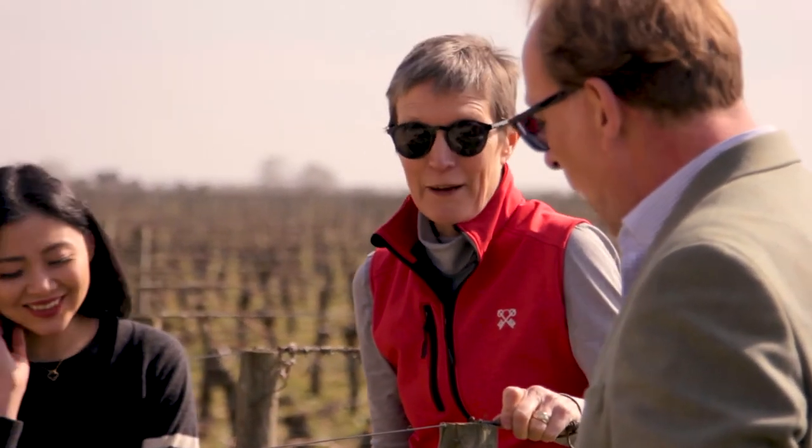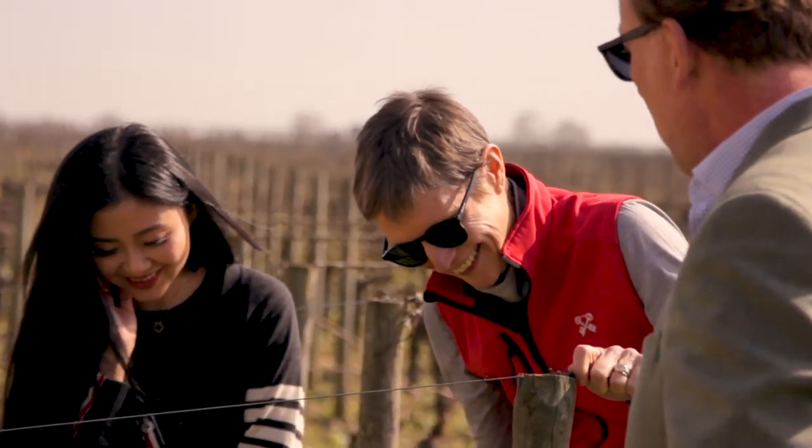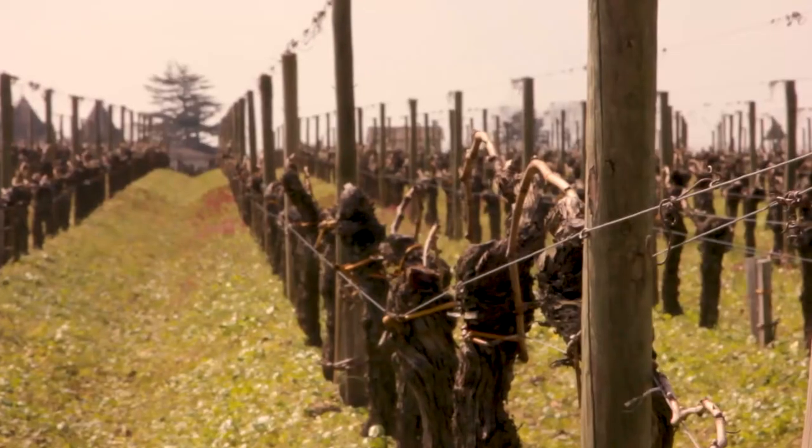The style of Petrus is a wine that combines both the velvetiness of Merlot, because of the 100% Merlot we have on the property, and yet this incredible structure that allows the wine to age for over 100 years in a great vintage.